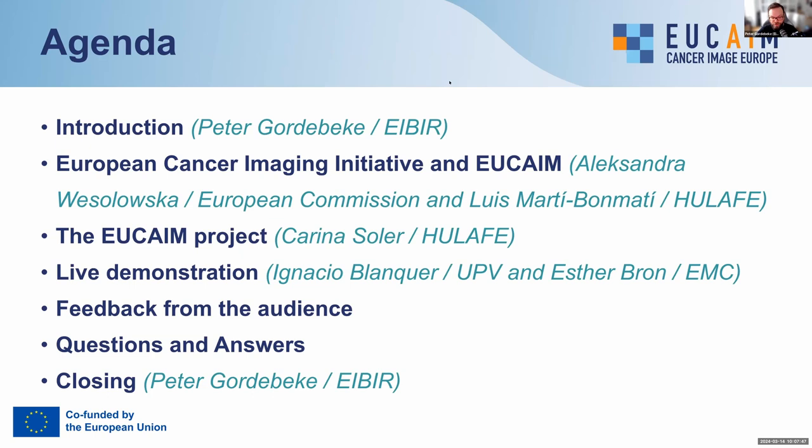Following that, we get to the main part of today's webinar, which will be the live demonstration of the platform as it is currently available. This will be done by Ignacio Blanquer and Esther Braun. I'm Ignacio Blanquer, a professor at the University of Valencia, and I am co-chairing the central hub of the EUCAIM infrastructure. Hi, my name is Esther Braun. I am assistant professor at Erasmus MC, Rotterdam, the Netherlands, where I lead the research line on neuroimage analysis and machine learning, and I also work at HealthRI, the national infrastructure of the Netherlands. In this project, I am co-lead together with Ignacio of the Technical Work Package.